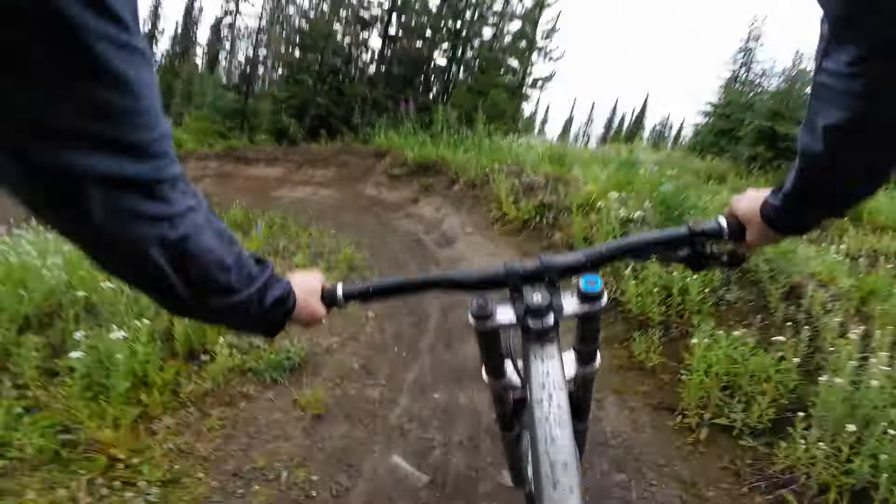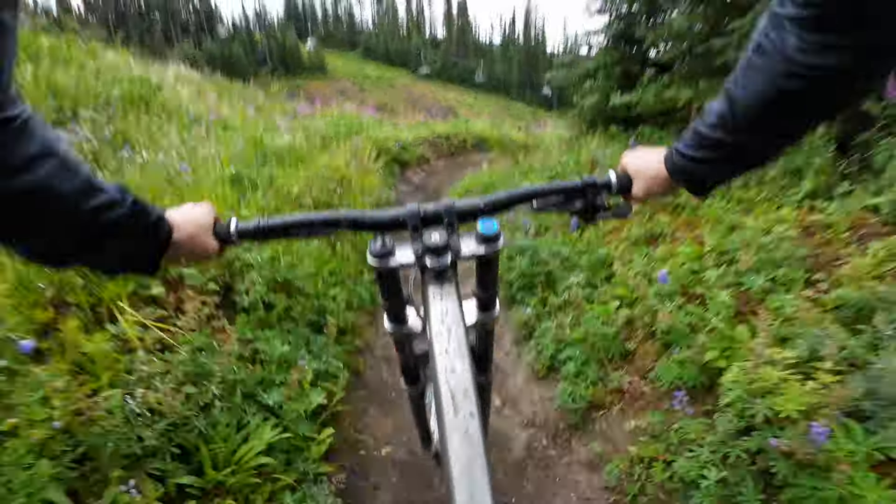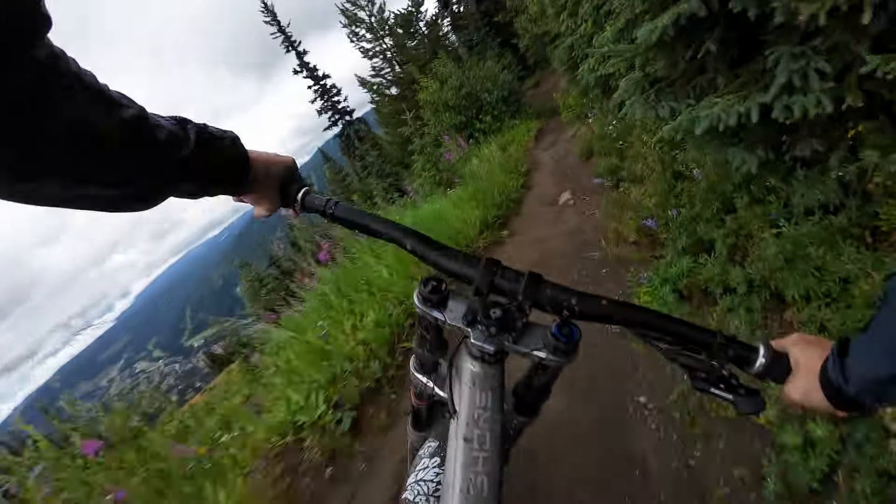Might be a little bit muddy at some point — had a nice rainfall the other day. There's a fairly large drop there, so watch out for that one. Definitely not rollable.